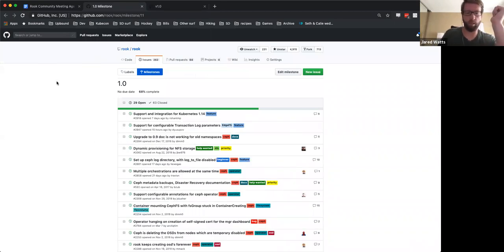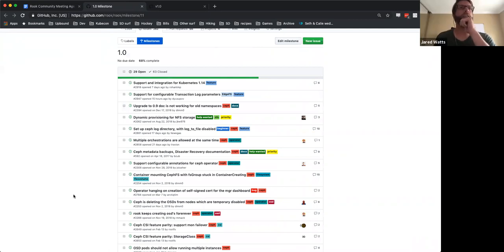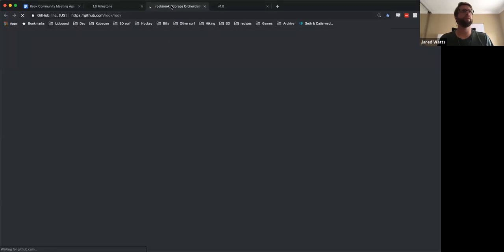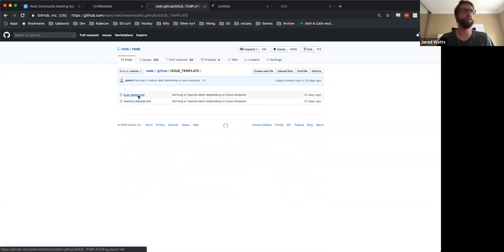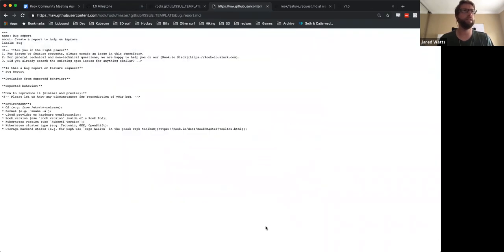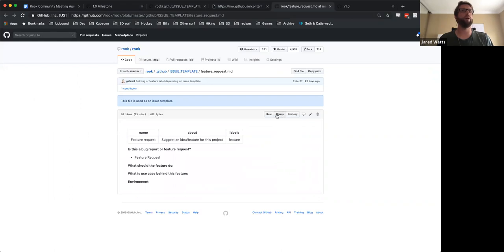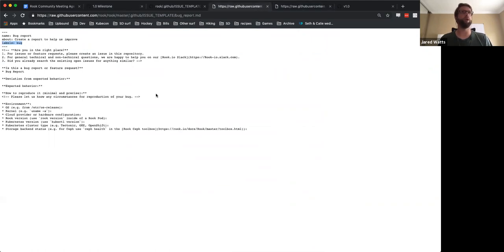Do you know — similarly, we have the issue and bug templates. Is there an option to have those automatically apply issue or bug labels? Yeah, I think Alexander had actually done that recently. In the metadata for each one of the templates, it will apply that particular label — the feature label or the bug label — when you use a template. That was 22 days ago, so it is a recent change that is now in place.